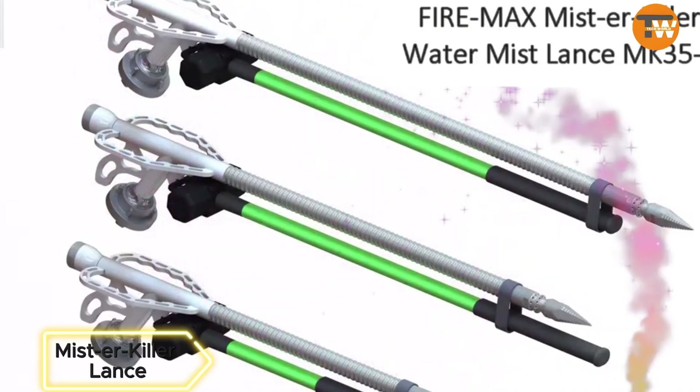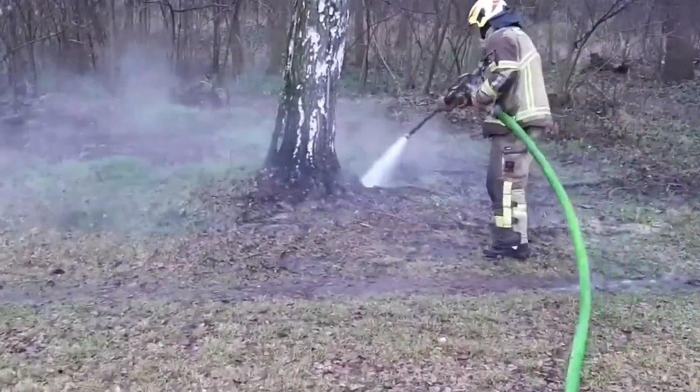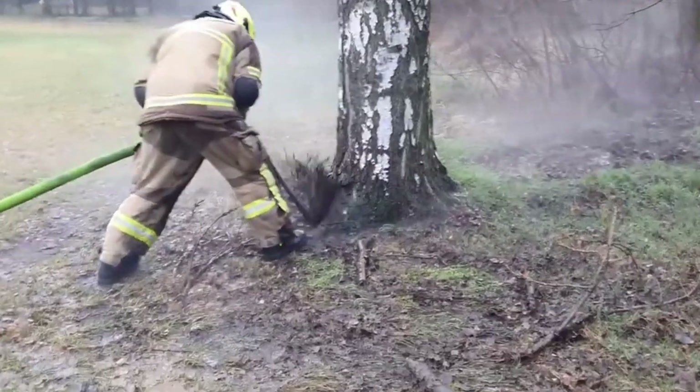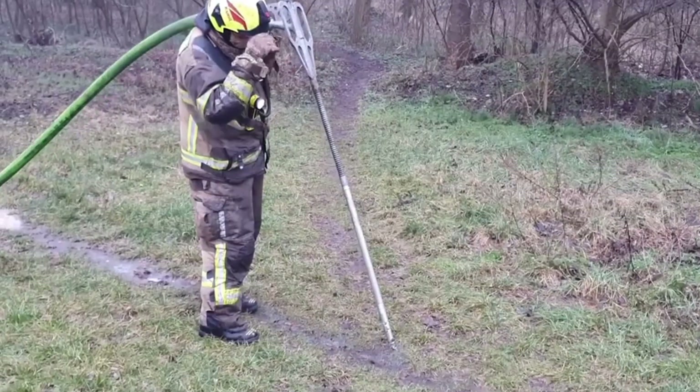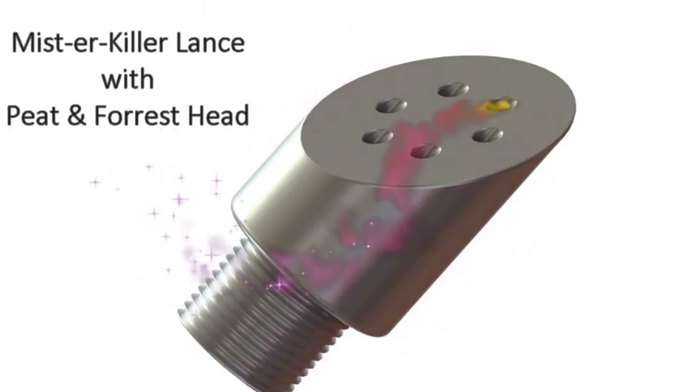Mr. Killer Lance — Firefighters, meet your innovative ally. The Mr. Killer Lance fights fires effectively in enclosed or hard-to-access spaces. Operating at high pressure, it generates mist to reduce oxygen concentration, making firefighting more efficient.